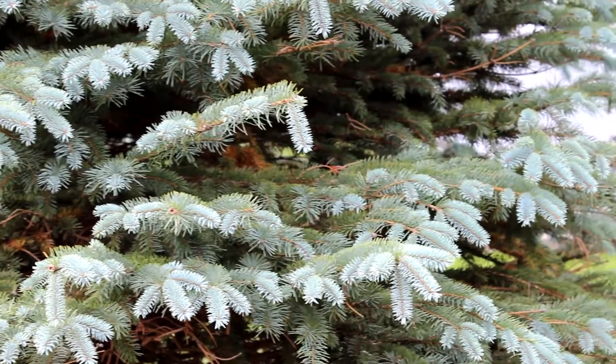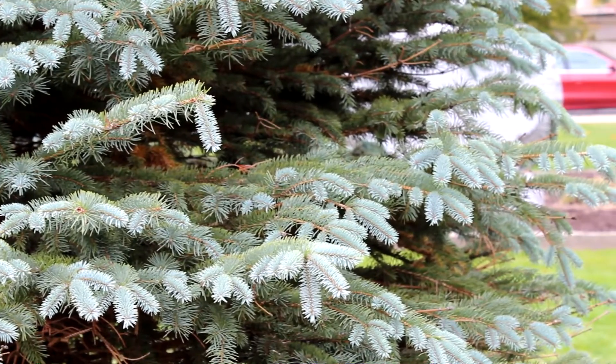This keeps the tree from freezing and allows it to survive in harsh, cold climates. Pine cones can get up to 4 inches long, and they're reddish-brown in color, and they have very sharp edges on them.